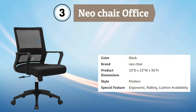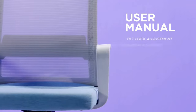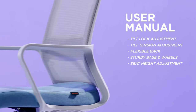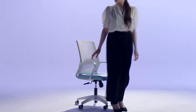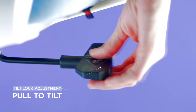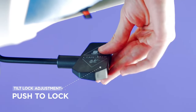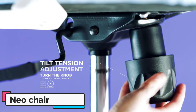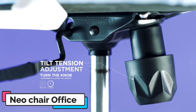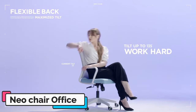Number 3: Neo Chair Office. The Neo Chair Office Swivel Desk Chair is an excellent option for anyone looking for a comfortable and functional chair for their home or office. The chair is designed with a breathable mesh backrest and seat, which promotes air circulation and reduces heat buildup during long periods of sitting. One of the standout features of the Neo Chair is its adjustable lumbar support, which provides excellent back support and helps to alleviate discomfort and pain associated with prolonged sitting. Additionally, the chair features adjustable armrests and seat height, allowing you to customize the chair to your individual needs and preferences.